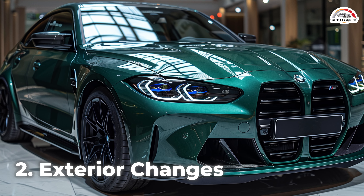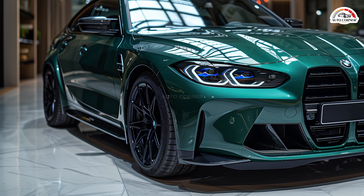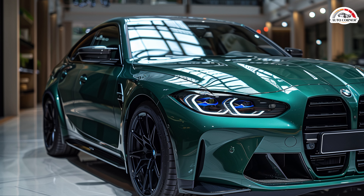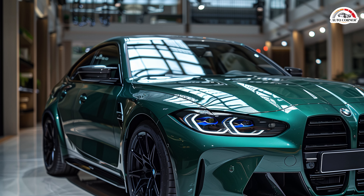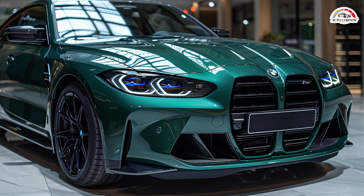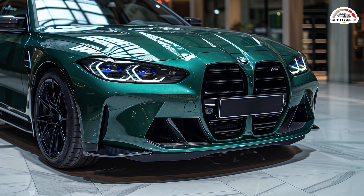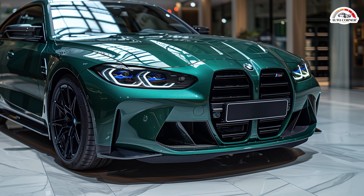BMW has refined the exterior with new LED headlights featuring combined high and low beams in a single module. The daytime running lights and turn signal indicators are redesigned, giving a fresh look to the front end. The Competition badge now sports a silver border, and there are new forged M alloy wheels on the options list.